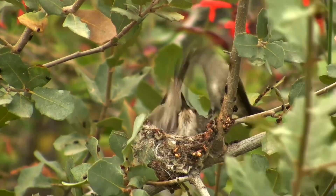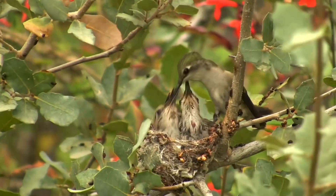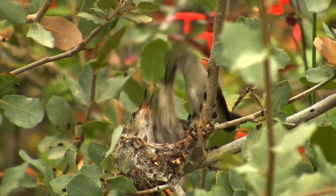After the eggs hatch, the female continues to care for the chicks, feeding them a diet of regurgitated nectar and insects to provide necessary nutrients. The chicks grow rapidly and fledge — or leave the nest — usually within 18 to 30 days after hatching. Even after fledging, the female may continue to feed and protect them until they become independent. Some species may raise multiple broods during the breeding season, depending on food availability and environmental conditions.